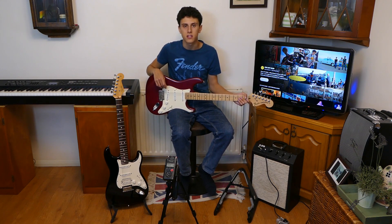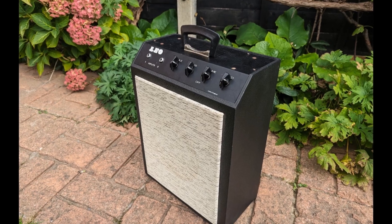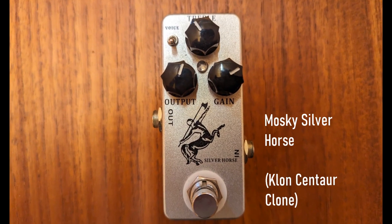Now I'm going to play you a few pieces on both guitars to show you what they sound like. I'm playing through a Vintage Valve Triumph Leo amp and a Klon Centaur as my overdrive.